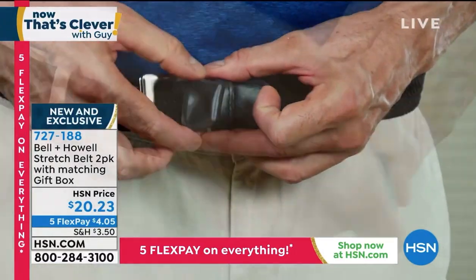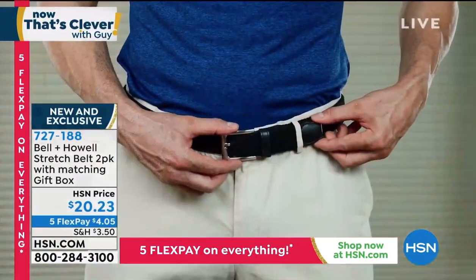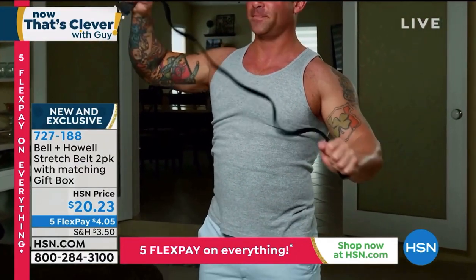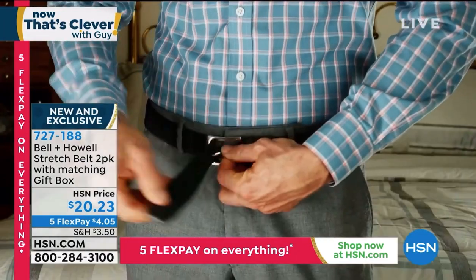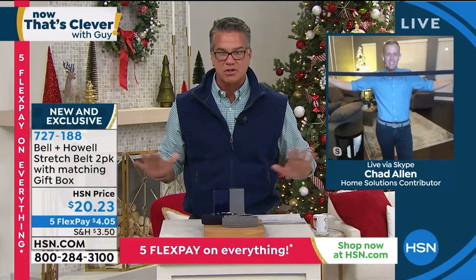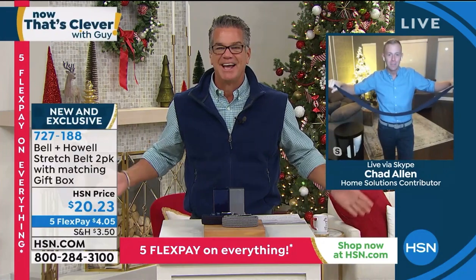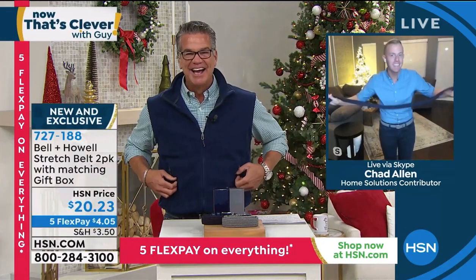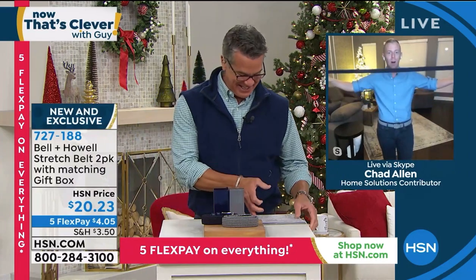See what your options are, item 727-188. Let me get our special guest out before these sell out because they're going to sell out quick. His name is Chad Allen. Chad, you texted me yesterday. I didn't get a chance to actually look at the belts until this morning. These things are crazy, crazy smart. I've had to do very little talking during these presentations because everyone just seems to understand immediately why they need this, because we've all been searching.